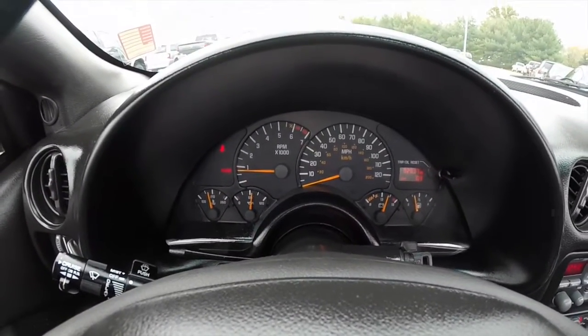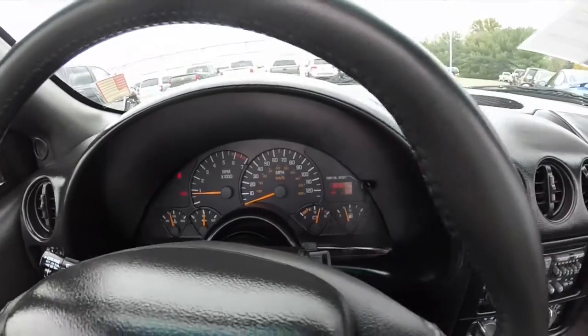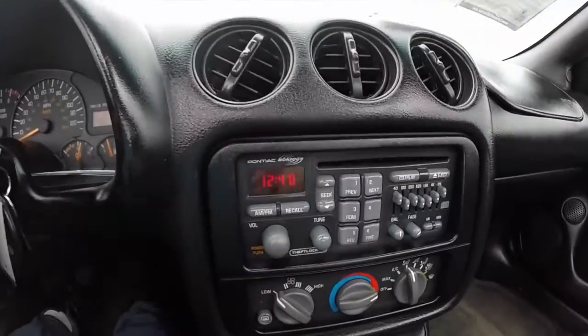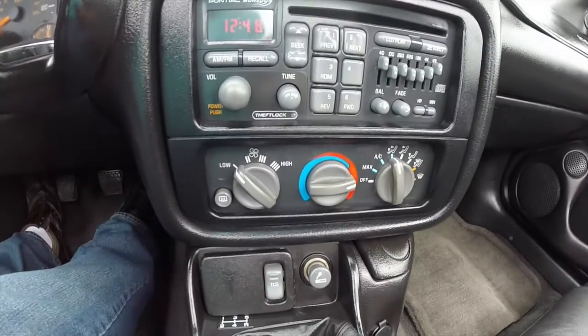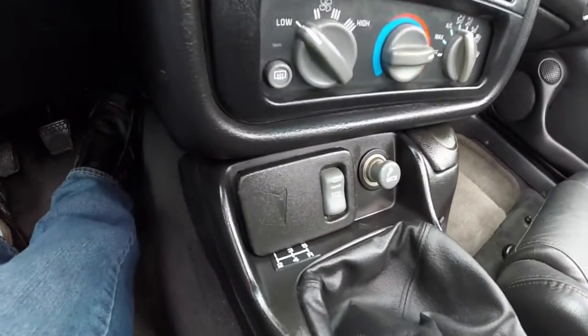Vehicle has 92,037 miles on it. Has the Monsoon premium audio system with CD player, seven-band graphic equalizer. Air conditioning. Does have traction control.